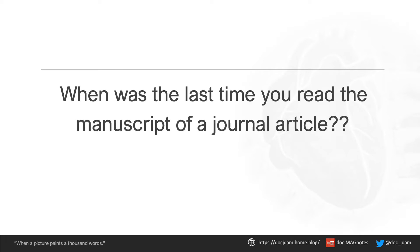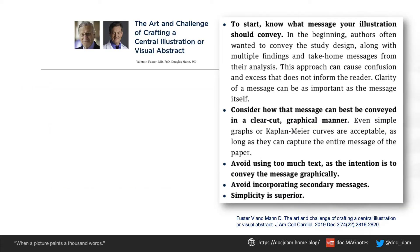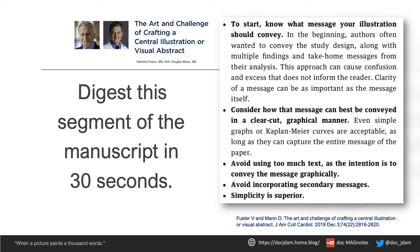When was the last time you read the manuscript of a journal article? Be honest — I mean the whole paper. Let's use this JACC editorial to illustrate some of my key points. Time to exercise your brains. I'm giving you 30 seconds to take in as much info as you can from this particular part of the editorial. Meet you in 30.